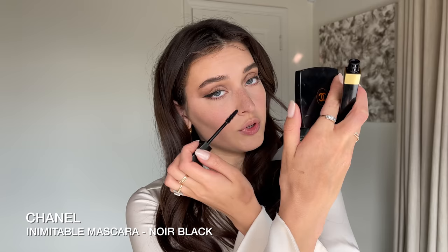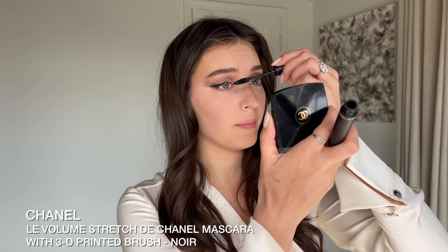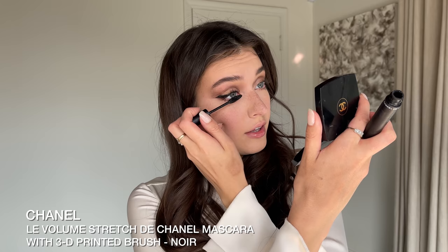Using a pencil brush, I'm taking the darkest purple shade from the Laura Mercier palette and adding a bit of that on my lower lash line. I'm using two mascaras today: the Inimitable mascara, which is waterproof — I really love this brush for my lower lashes — and then for my top lashes the Lait Volume Stretch de Chanel. Chanel does such a good job with their mascara brushes; they all feel so unique.